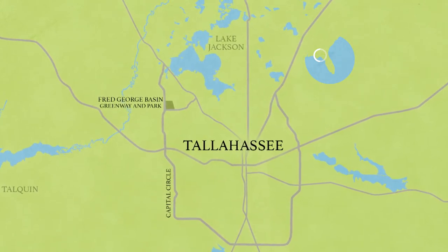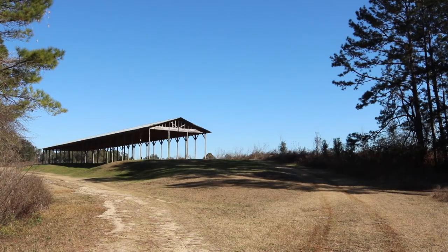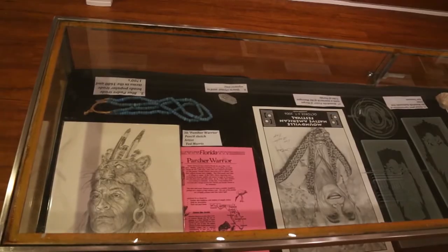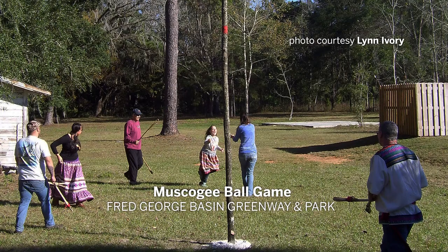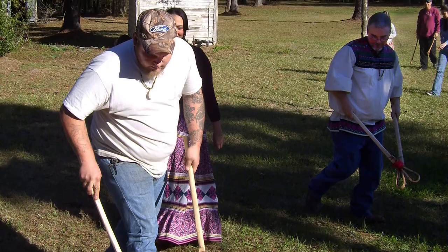At the Fred George Greenway and Park Museum, Tallahassee residents have the opportunity to get to know their native neighbors and learn about their culture. The Greenway is 170 acres, and the Wallow Preservation Society holds free lectures open to the public once a month. It's very interesting to a lot of people to meet some of the native neighbors that they actually have.